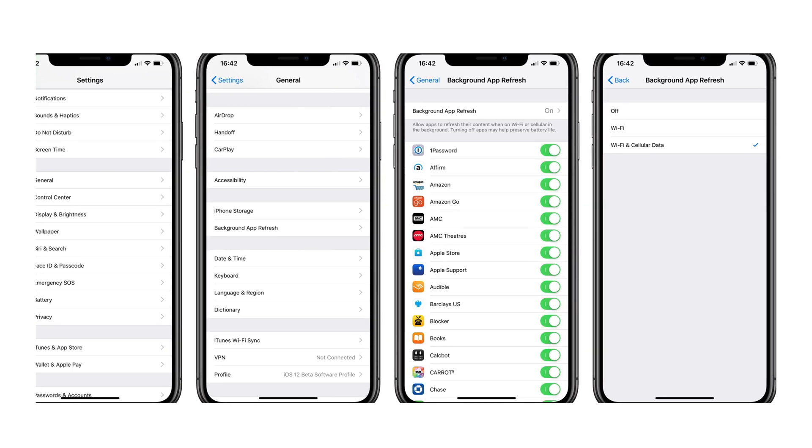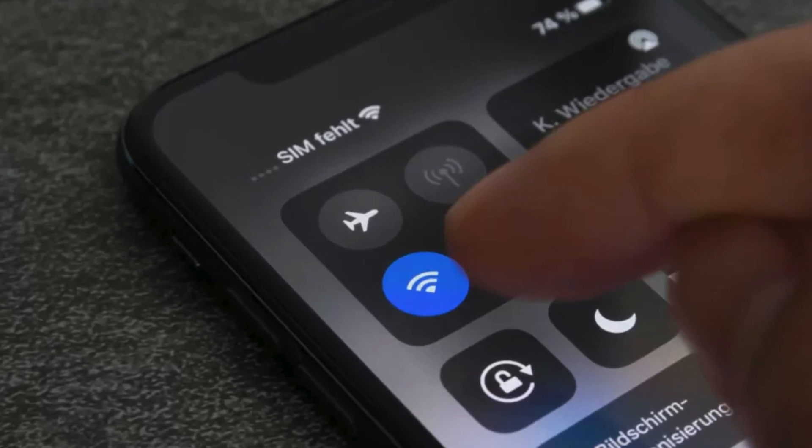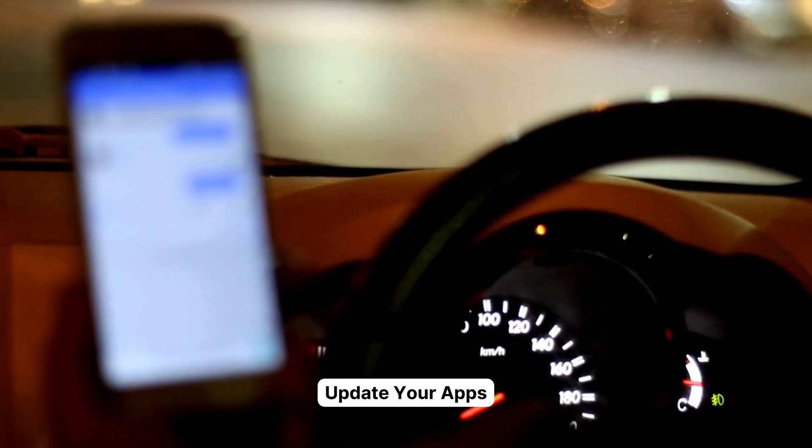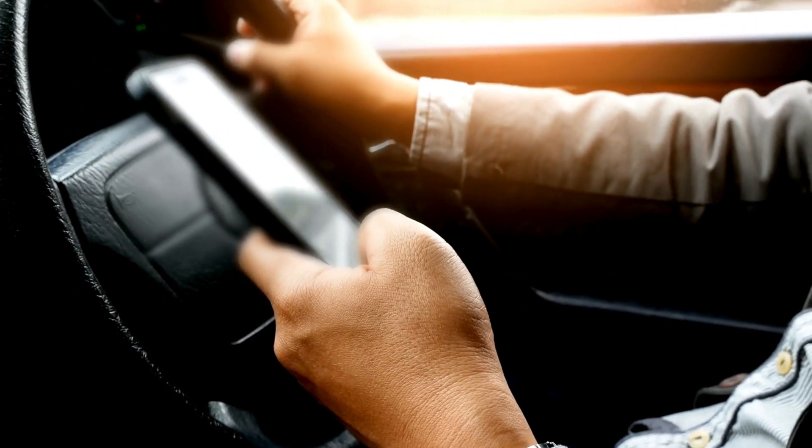Number five: background app refresh and Wi-Fi toggle. Turning on background app refresh for both Wi-Fi and cellular data can help. Even if there's no Wi-Fi available, keep it on — it might just kick-start those GPS updates.